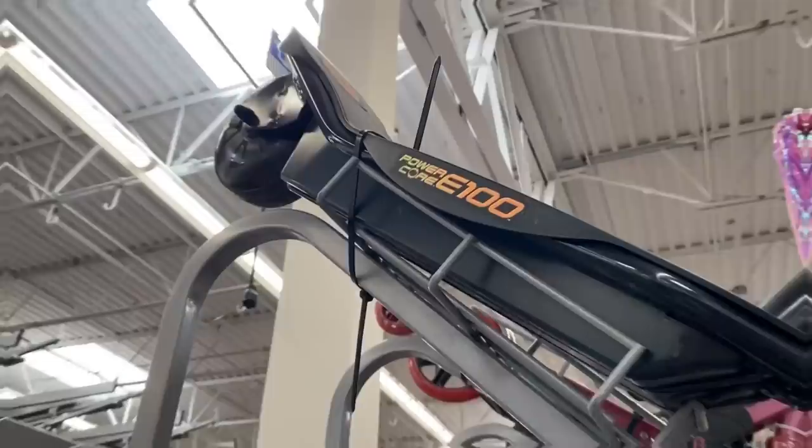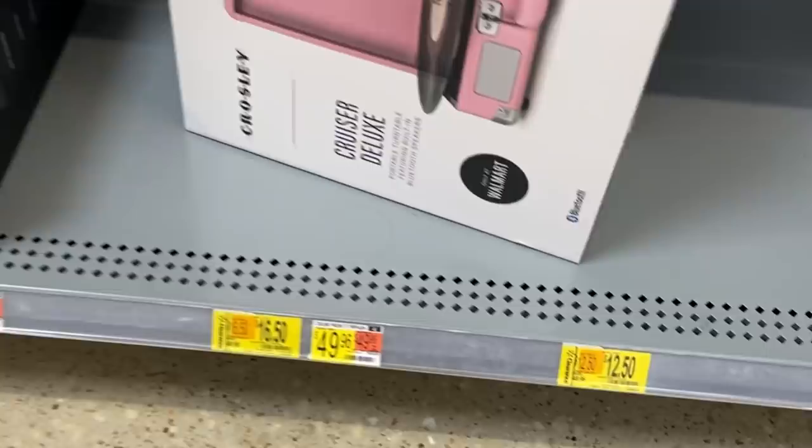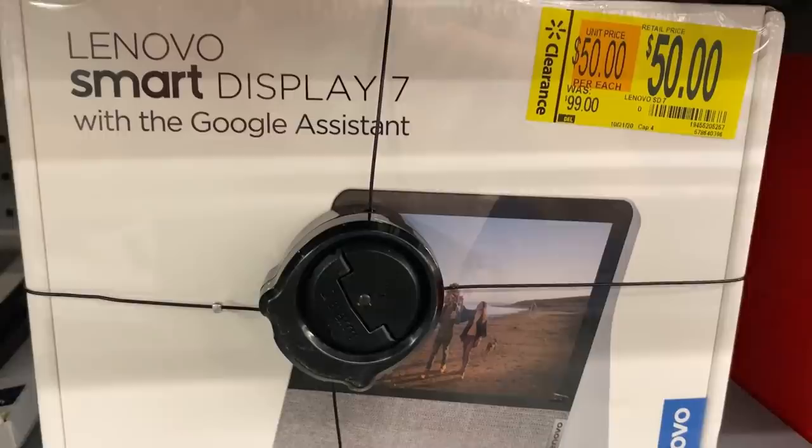You want to scan all the scooters, all the hoverboards — all this stuff is fair game. So many different SKUs are on clearance. To show you an example, this electric scooter is $149, scan it, only $29 — that's the display model. The turntable is $50 down to $12. Keep an eye on that. Anything in the electronics section — this wire is $30 but actually $7. These SD cards are $9.88 down to $2.50 when you scan with the Walmart app. The Lenovo smart displays — some are $50, some are $25. Electronics are so hot right now. And lawn tools are still dropping in price.